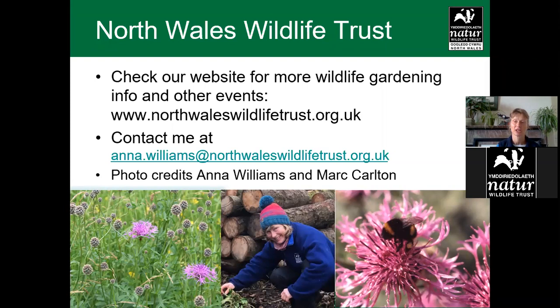I'll just introduce myself. I am Anna Williams. I work as the education and community officer and I'm based in Bangor, covering Gwynedd, Conwy and Anglesey. It's quite a large area, and I have a colleague, Ewan Edwards, who does similar work over in the Northeast, should you want to contact him with a project or any help.